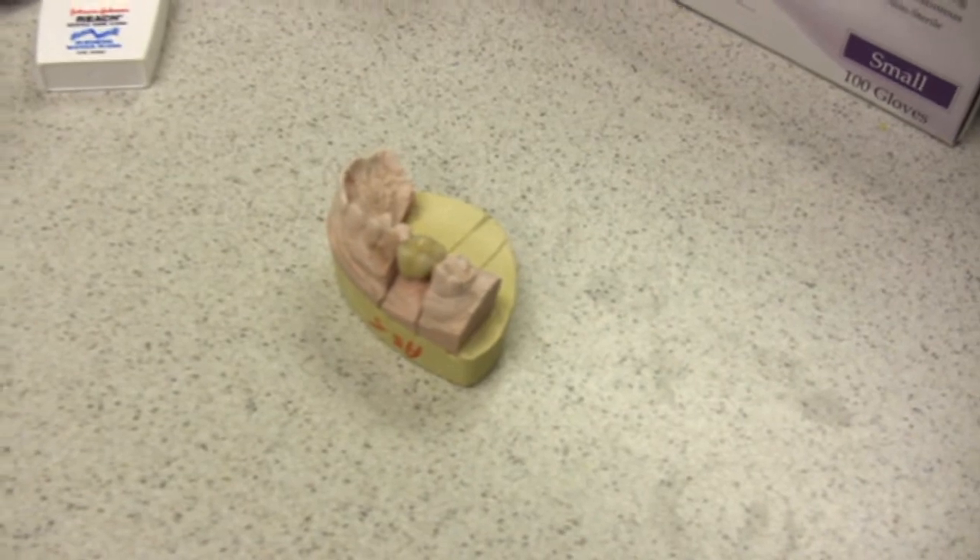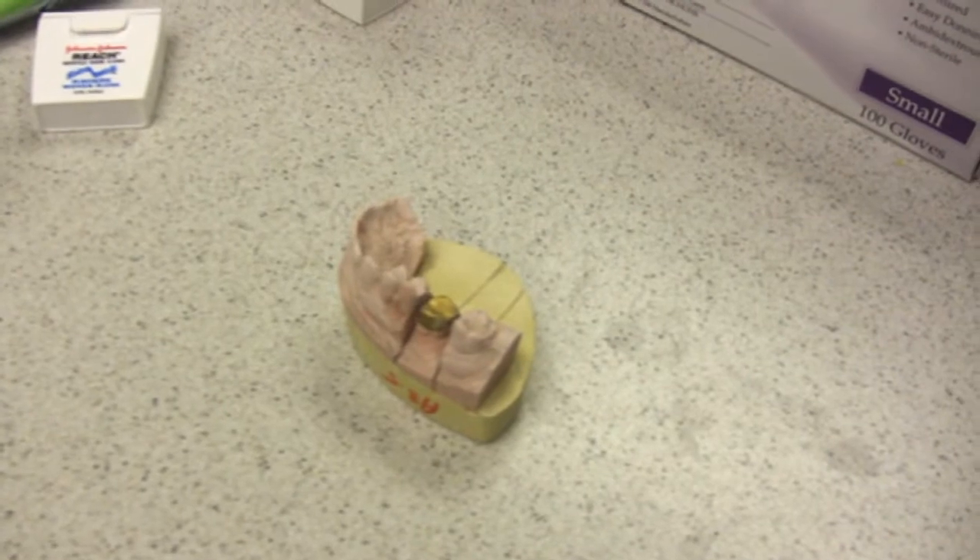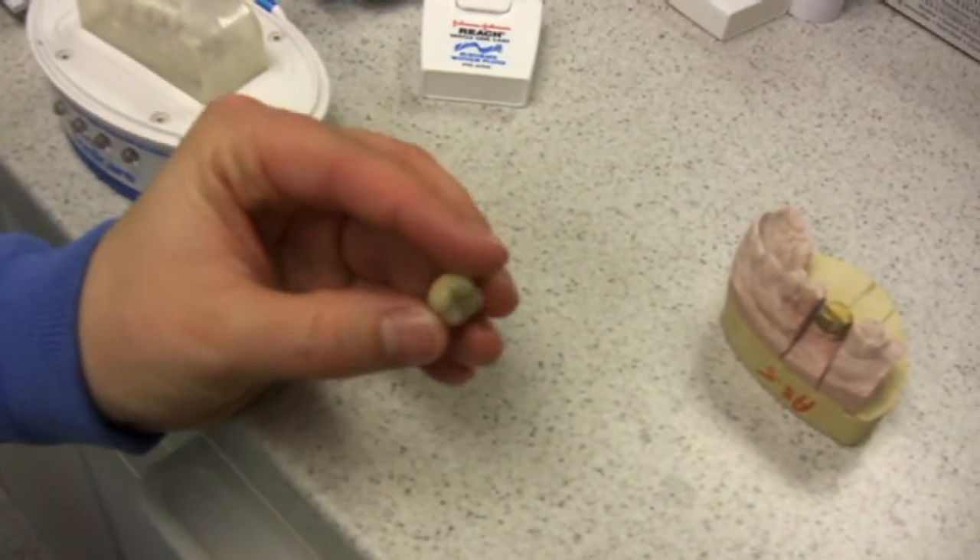How to save money on a crown. First and foremost is prevention. You want to make sure you visit your dentist regularly every six months for routine cleanings and dental x-rays, so we can detect a problem early on and just do a simple filling.